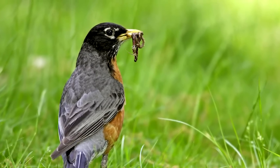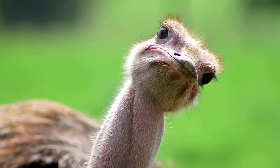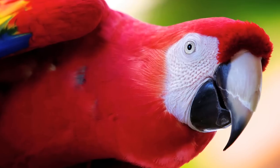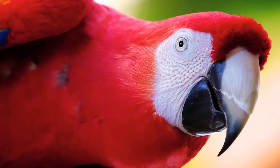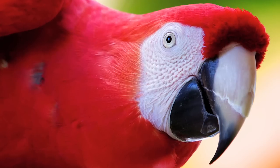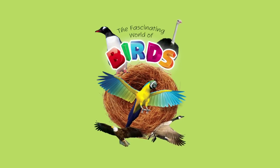Learn how a robin gets its worm. Find out why an ostrich eats rocks, and discover which bird's call is as loud as a chainsaw. Your child will enjoy learning this and more in The Fascinating World of Birds.